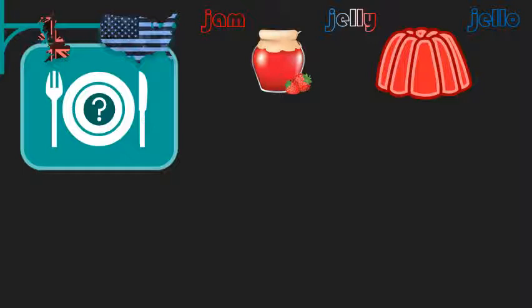Other related words you may hear include preserves and marmalade — they're all delicious. In the meanwhile, we most frequently call British jelly 'jello.' Also delicious, but a little weird on your sandwich.